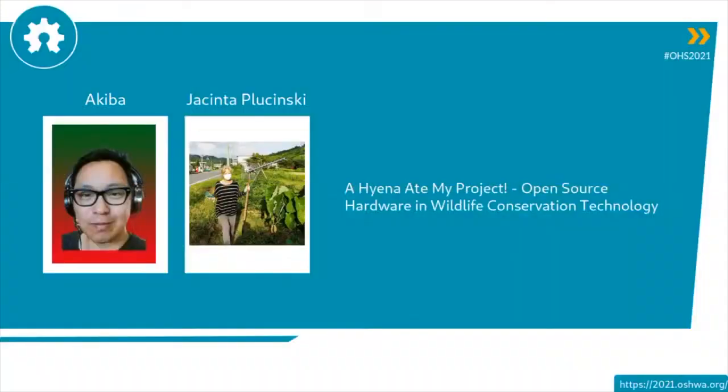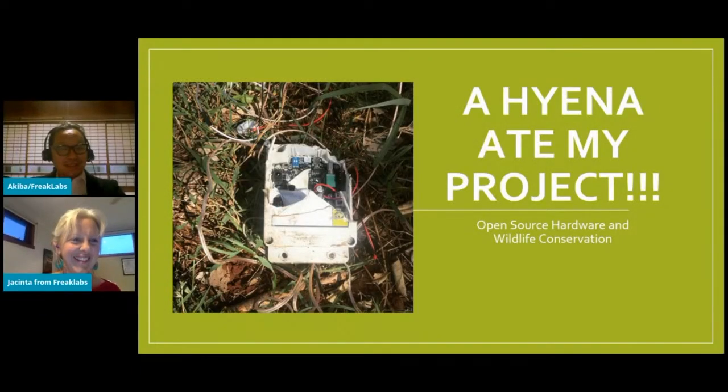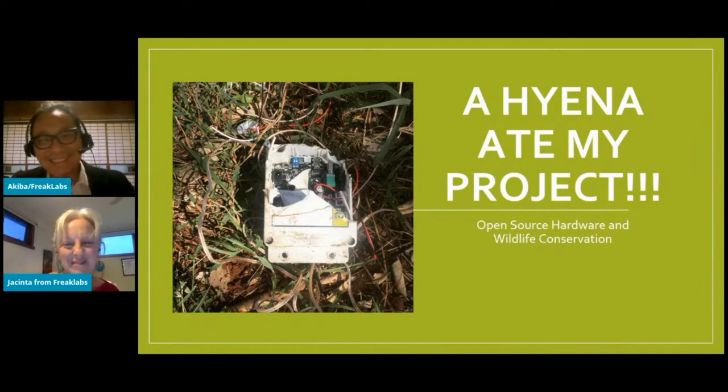Our next speakers are Akiba and Jacinta Pusinski and they're going to talk about 'A Hyena Ate My Project' — open source hardware and wildlife conservation technology. Hi everyone, my name is Jacinta and I'm from Freak Labs. And I'm Akiba from Freak Labs.